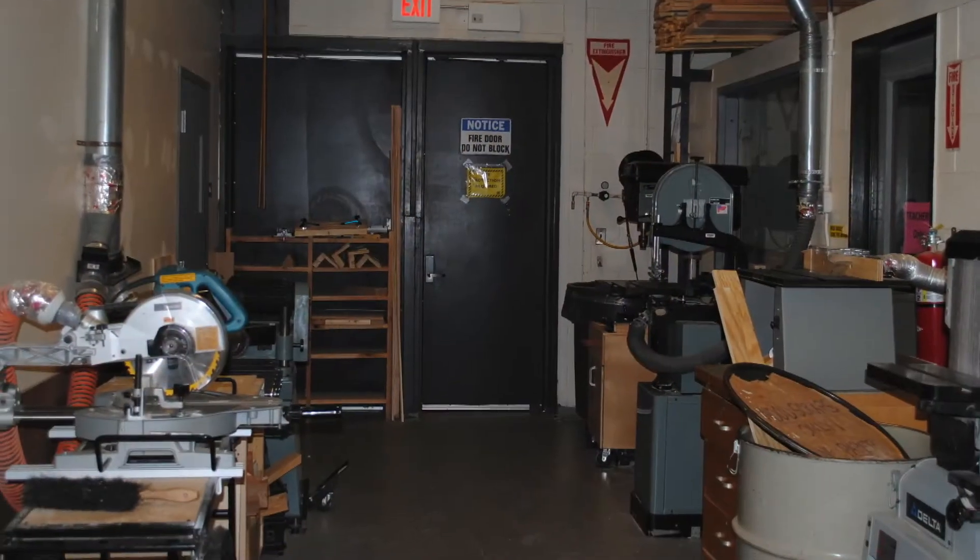I'm here with Mike Douglas. So Mike, what have you been able to take away from this class so far? Using all the different power tools, how to use them, and using those power tools to build projects.